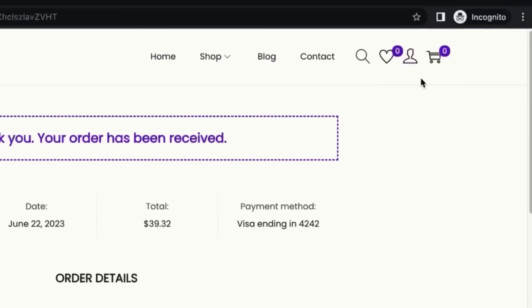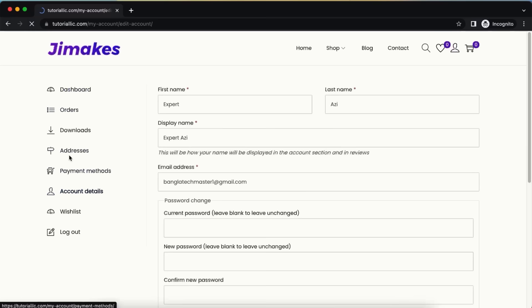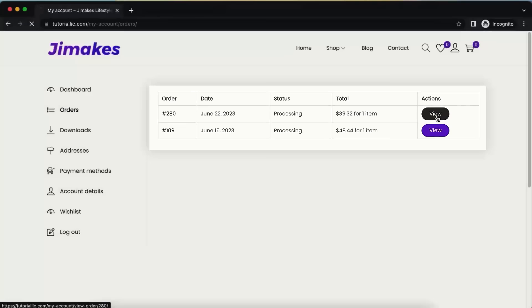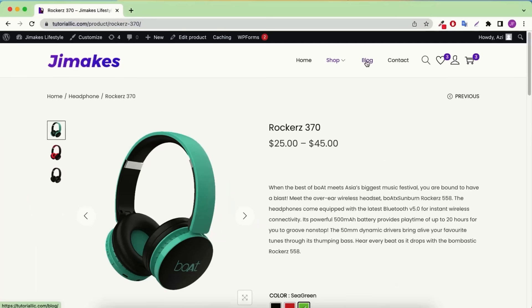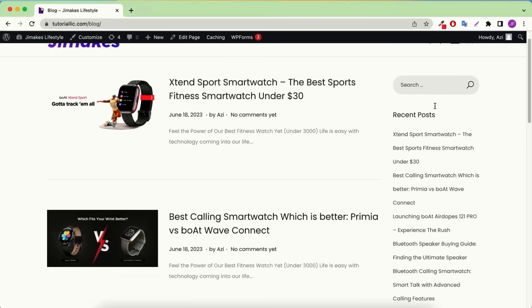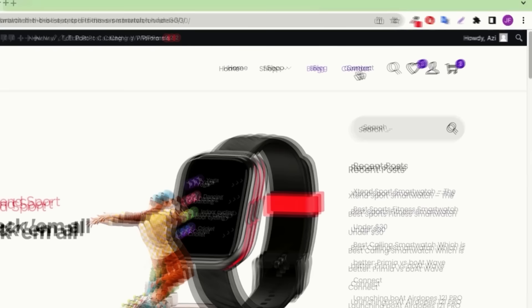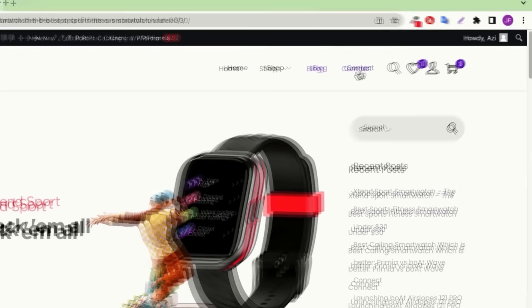Users can click the dashboard button to see their orders, change their address, change their payment method, and update account details. On the orders page you can see all placed orders and their processing status. Next is the blog page, where all blog posts are displayed. On the right side there's a search option, recent posts, and categories. Individual blog posts show related posts and a beautiful content layout. The contact page has a beautiful form with animation and a testimonials option. Importantly, we are building all of this from scratch without using any templates.